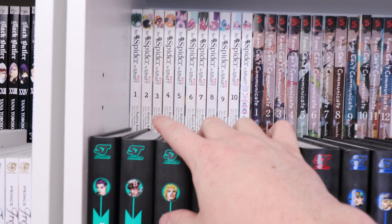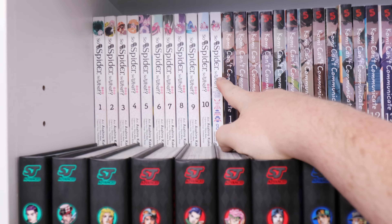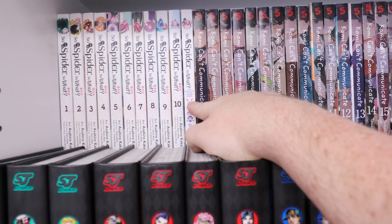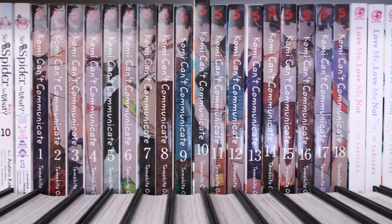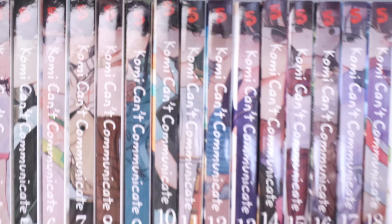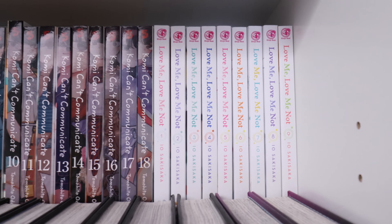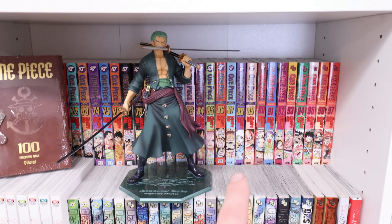Next shelf: we have So I'm a Spider, So What? 1 through 10 and the side spider manga that's going on here. Then we have Komi Can't Communicate 1 through 18 — yes, that number 10 does work out. Then Love Me Love Me Not 1 through 9, and then the rest. Here is the beginning of JoJo's — Part 1, Part 2, Part 3 complete, and the rest down here.